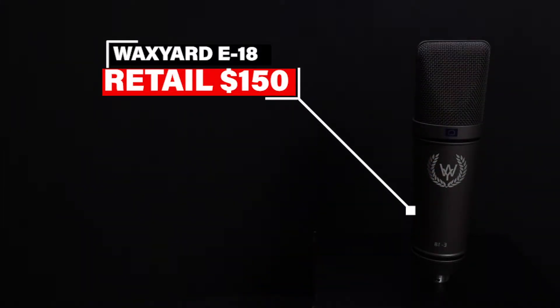Coming in at number four, we got the Wax Yard E18. This mic is so dope because of the look — it's got that vintage vibe, like a Neumann U87. It sounds pretty good for the price point. There are two versions: the silver version and the smoke version, which is what we're recording on right now. This video is sponsored by them, so click the link in the description and use the discount code for 10% off.